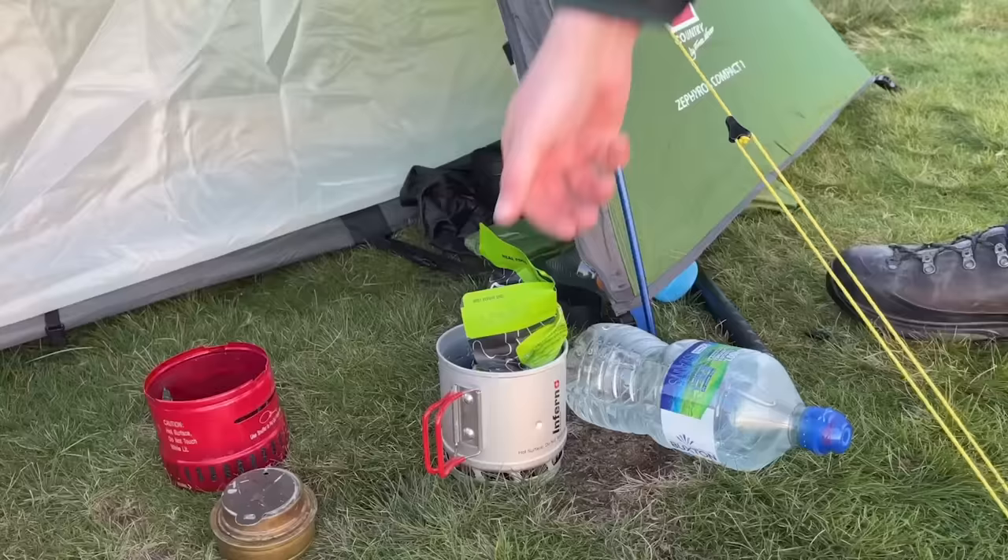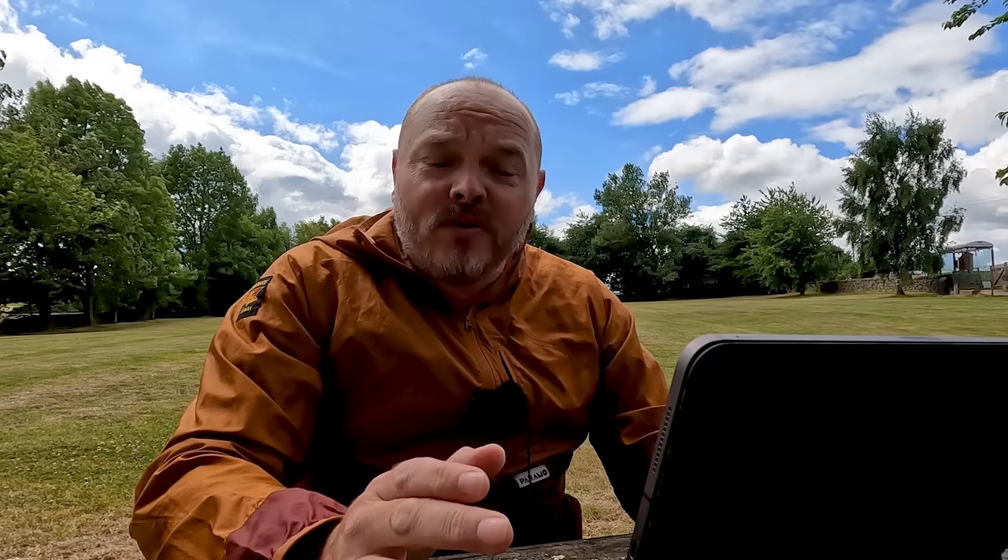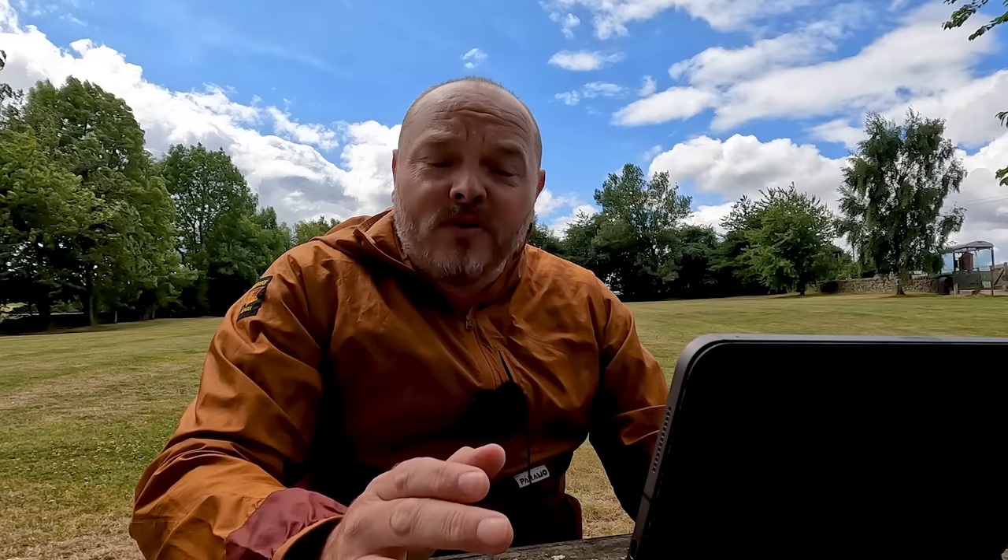Moving on to the £150 bracket — this for me is the most interesting price bracket when it comes to lightweight tents. There are loads of good quality tents to choose from and you get quite a lot for your money. The first mention goes to the Wild Country Zephyros Compact One, which weighs in at 1.57 kilos. You can get it for around £135. It's a very good tent for the money with loads of room in the vestibule, and you can pretty much use it all year round.